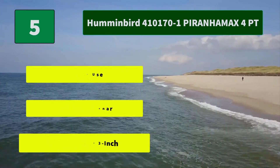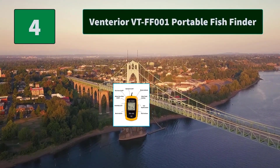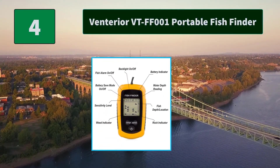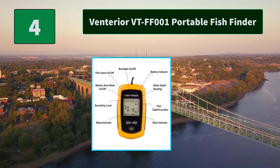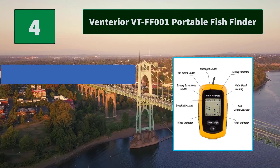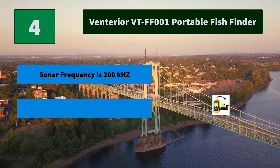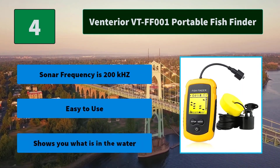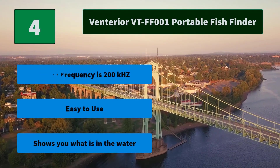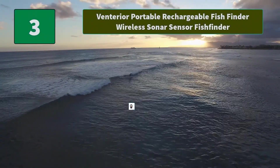Number four: Venterior VT-FF001 Portable Fish Finder. Cover more water and mark fish targets more clearly from a network of CHIRP sonar transducers. Get sonar views from bow-mounted transducer on the hull or transom-mounted. Main features: sonar frequency 200 kilohertz, easy to use, shows you what is in the water.